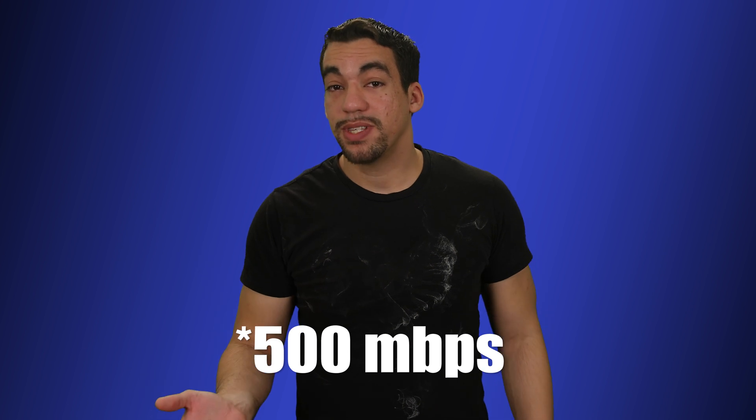We all know that the Black Magic Pocket Cinema Camera 4K, or BMPCC 4K for short, can record at extremely high bit rates — we're talking upwards of 500 megabytes per second. When you compare that to the 400 megabits per second of the 5D Mark IV, that's a huge difference, and you wonder why you would ever want to record that much. Well, we'll see as we take a look at which one is more efficient.